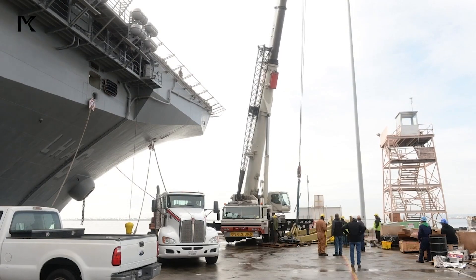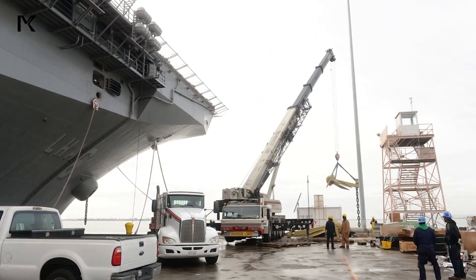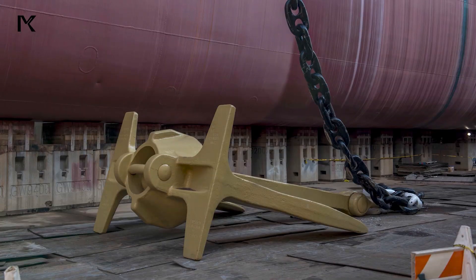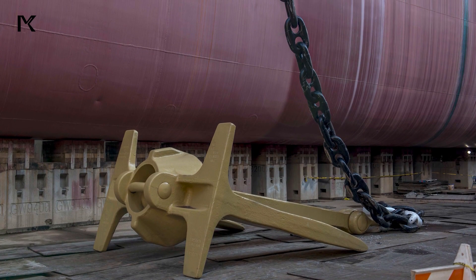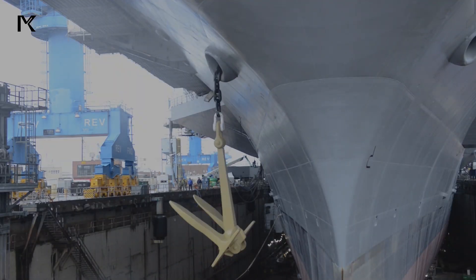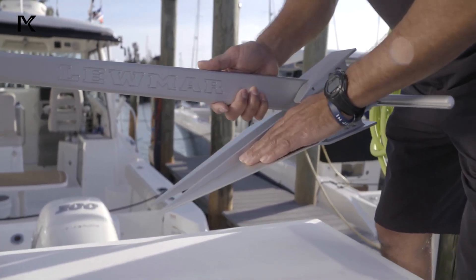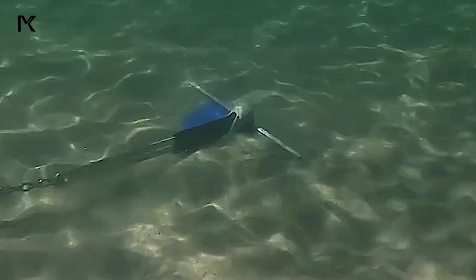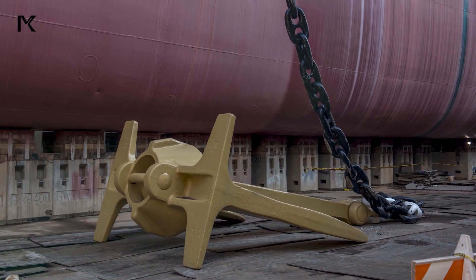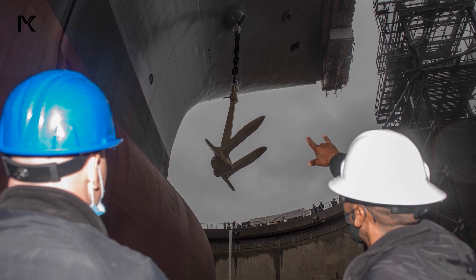This anchor is meticulously designed to dig into and grip the seabed firmly. There are various types of anchor designs, such as fluke, stockless, and Danforth. Fluke anchors have arms that can dig deep into sandy or muddy seabeds. Stockless anchors, widely used for their efficiency, are designed to hold heavy loads with quick penetration.